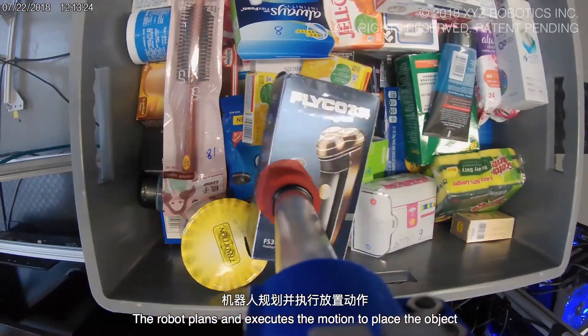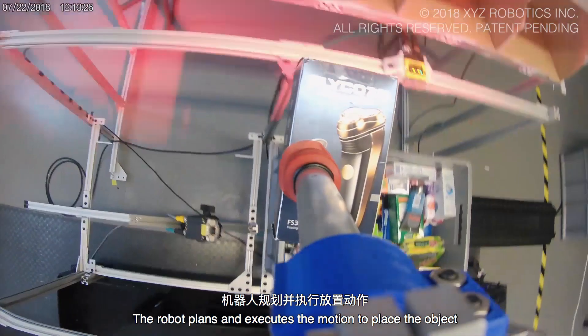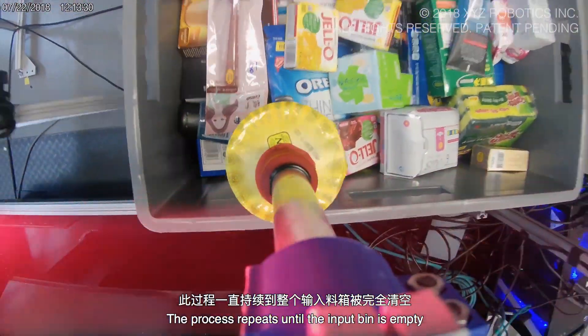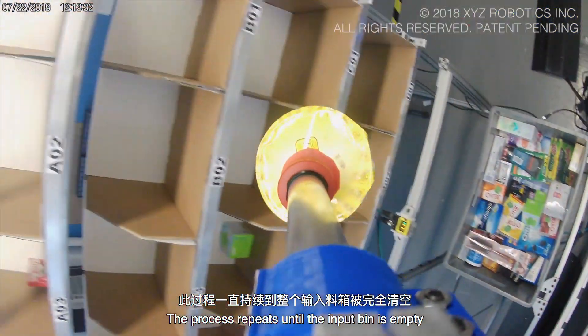The robot plans and executes the motion to place the object at the destination location. The process repeats until the input band is empty.